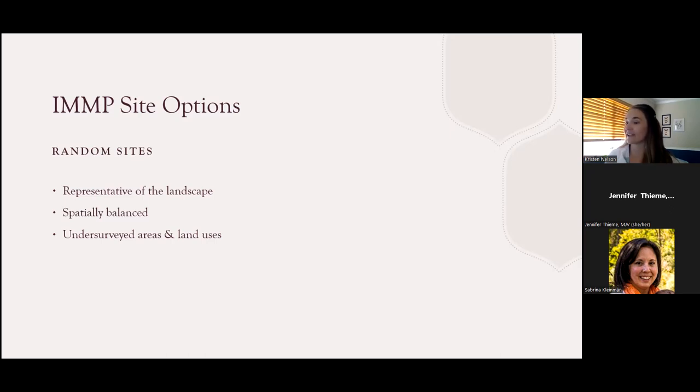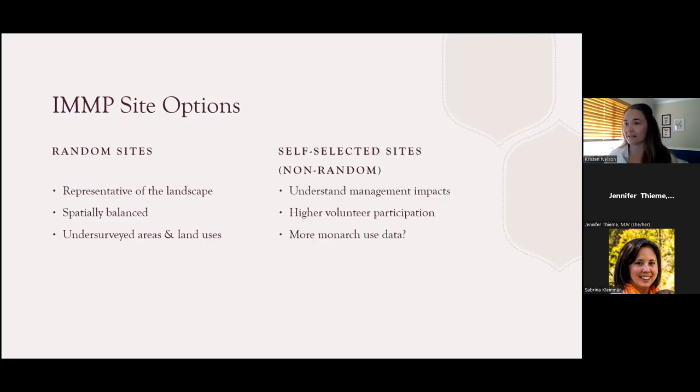All of that said, there is still a lot of value in data collected from sites you may be specifically interested in as a land manager or even just a private landowner — sites like a park, a garden, or a restoration plot. These are the two categories of site options for IMMP monitoring: randomly selected sites and self-selected sites, which are generally picked with some sort of bias or knowledge of that site.